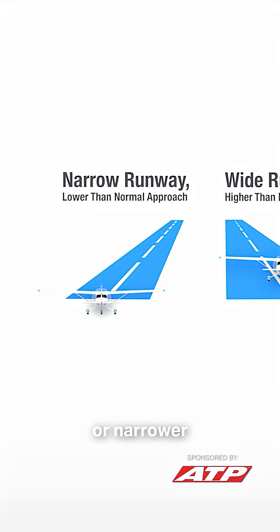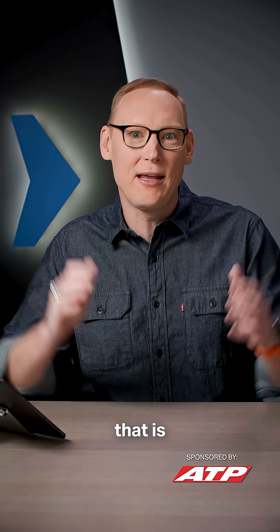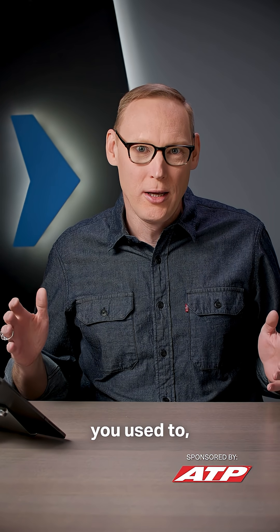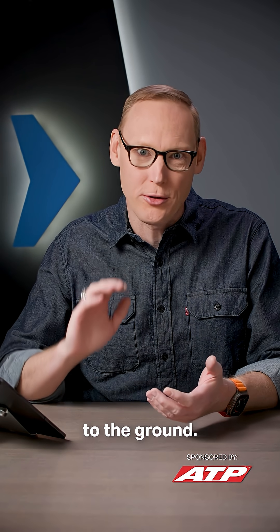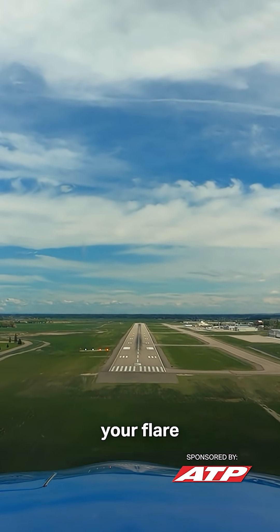When you land on a runway that is wider than what you're used to, you tend to feel closer to the ground, which means that you typically start your flare a little too high.